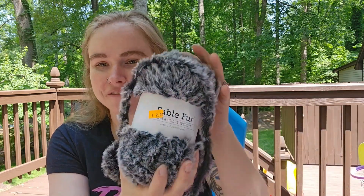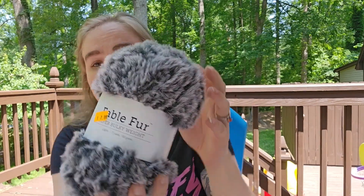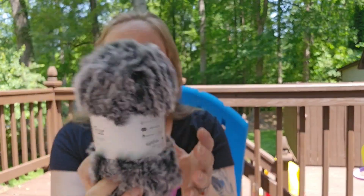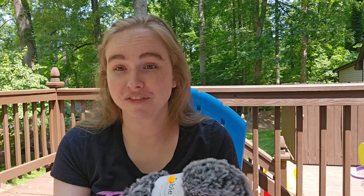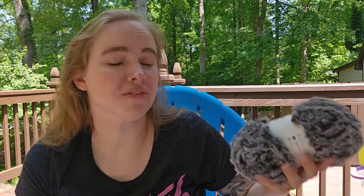First is a skein of Fable Fur from Knit Picks in the color Leapin. I picked this up at Goodwill for two bucks — I have no idea what I'm going to make with it. Either a super fluffy stuffy, or I could go super extra and put it on the collar of a cardigan and have a furry cardigan. I've been wanting to get some Fable Fur from Knit Picks for a while but just never pulled the trigger because I didn't have a pattern in mind. Total impulse buy — saw it and I was like, yep, I'm picking that up.